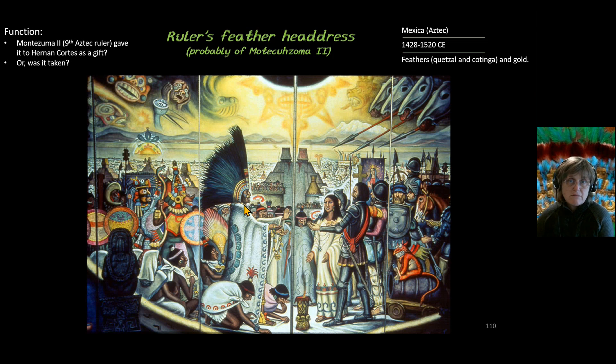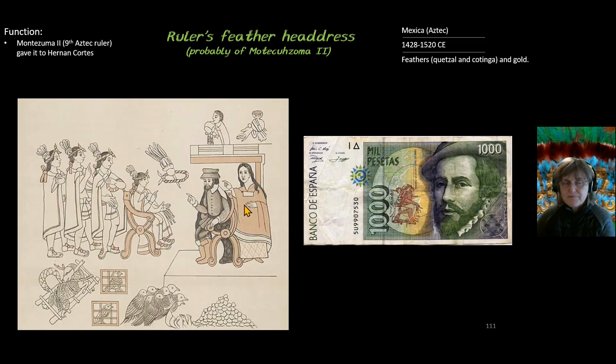The other question is whether Hernán Cortés simply took it. We see a diagram of Cortés negotiating with Montezuma II, with many Aztec objects shown below them. We know that Hernán Cortés sent a shipload of objects of interest back to Spain for King Charles. It is possible Cortés negotiated for the headdress, but it has not been recorded — we don't know.